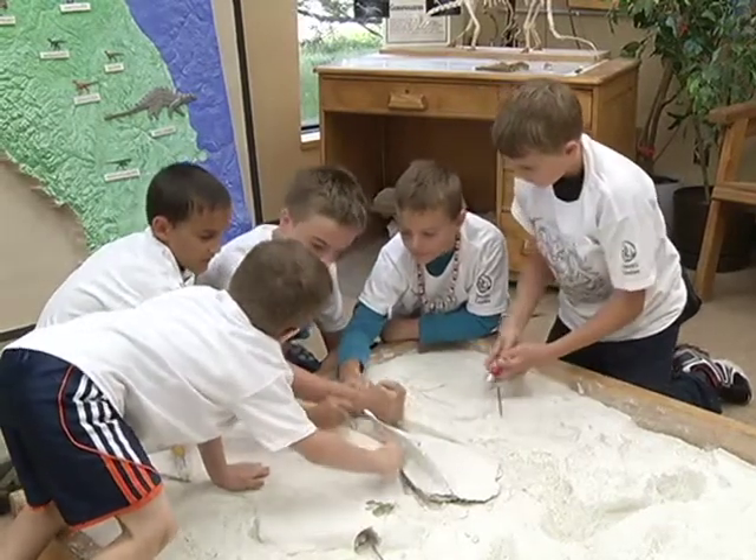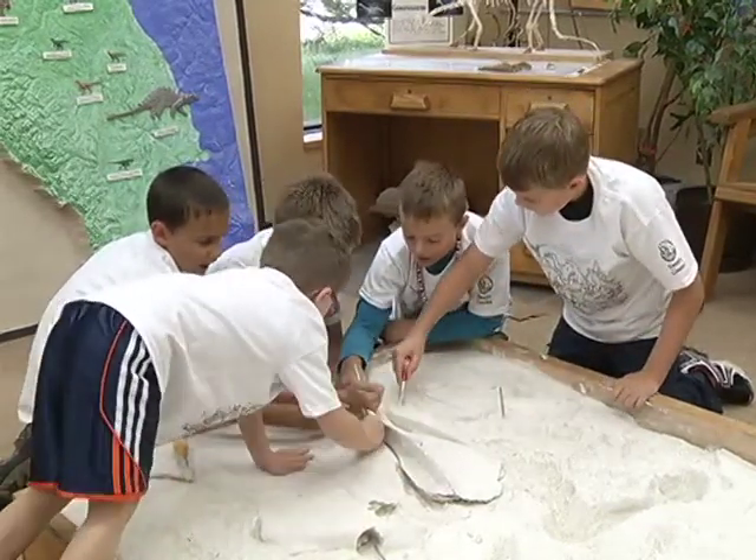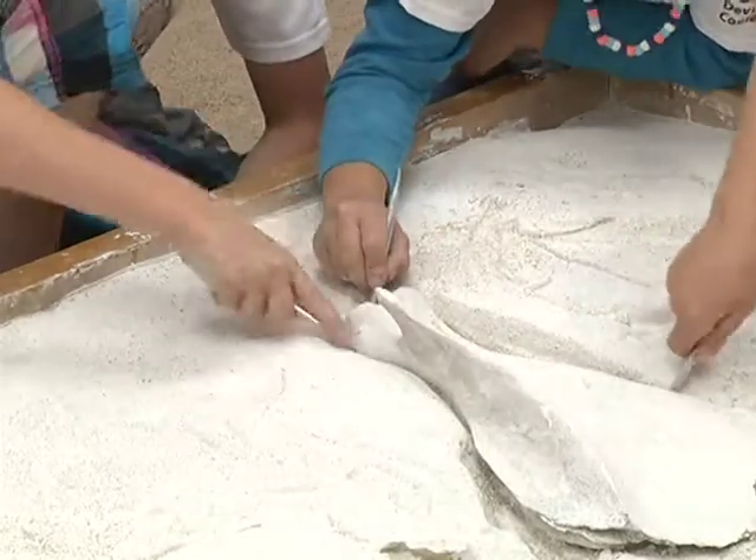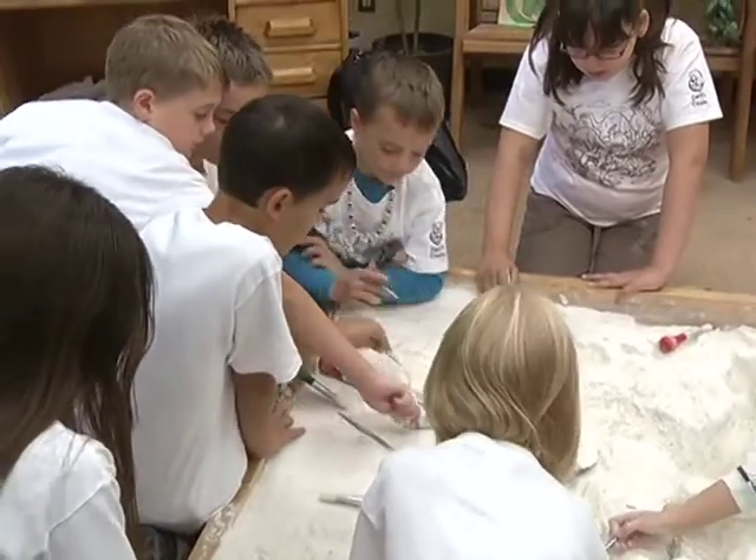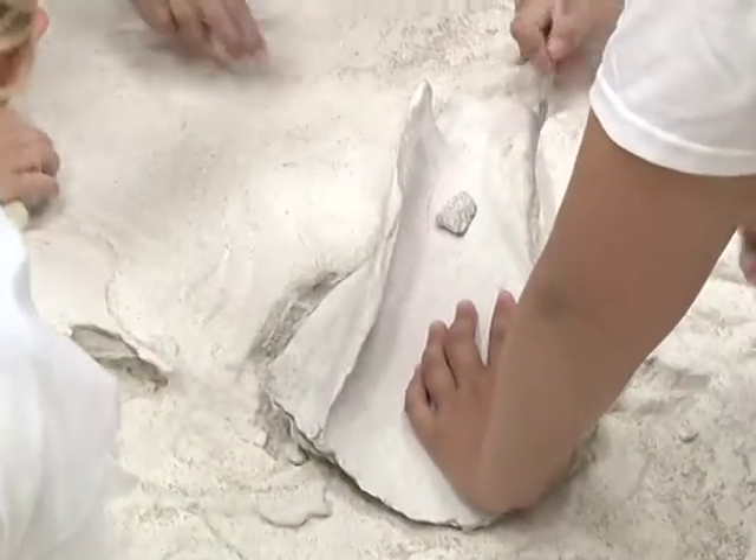We're working together on paleontologists. These kids aren't digging in a run-of-the-mill sandbox. They're working on their paleontology skills at the Devil's Cooley Dinosaur and Heritage Museum in Warner, Alberta.